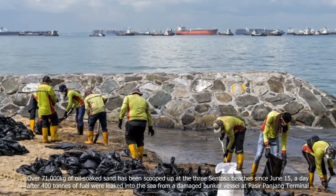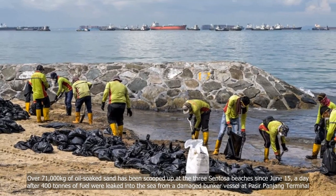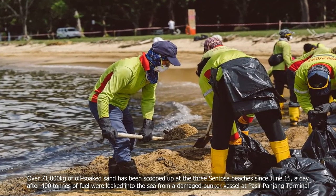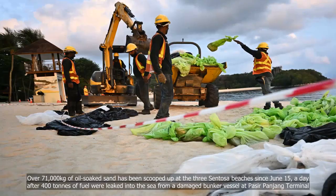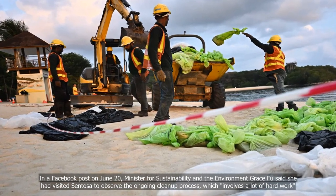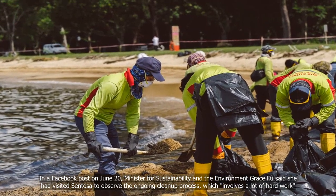Over 71,000 kilograms of oily sand has been scooped up at the three Sentosa beaches since June 15, a day after 400 tons of fuel were leaked into the sea from a damaged bunker vessel at Pasir Panjang Terminal. In a Facebook post on June 20, Minister for Sustainability and the Environment Grace Fu said she had visited Sentosa to observe the ongoing clean-up process.